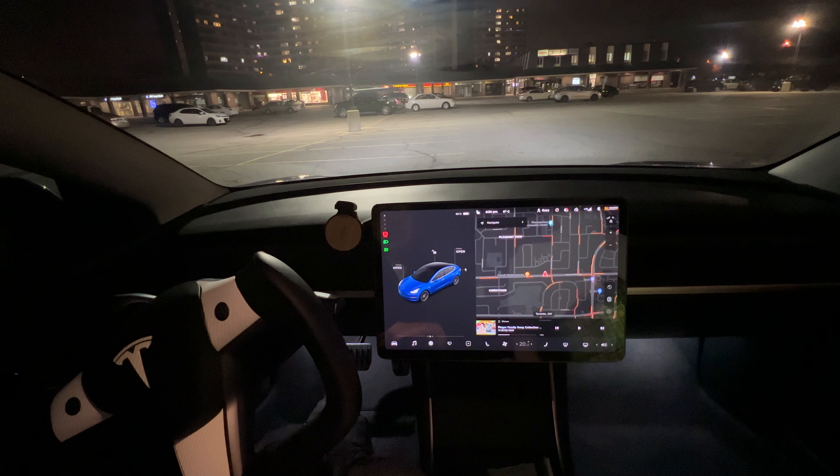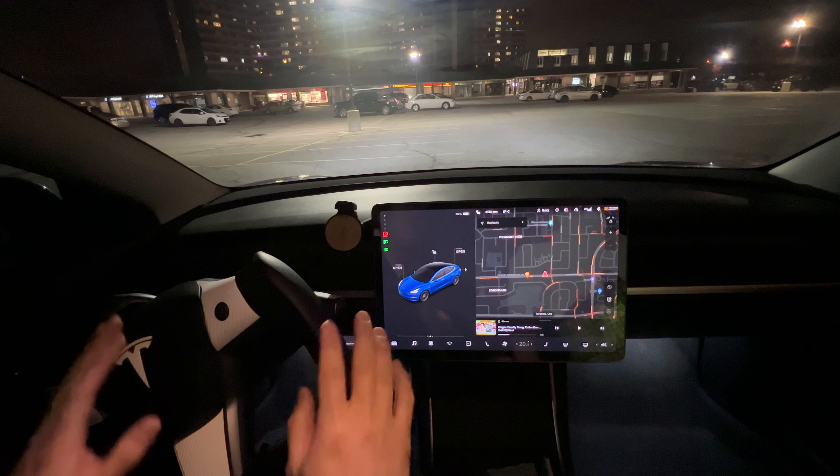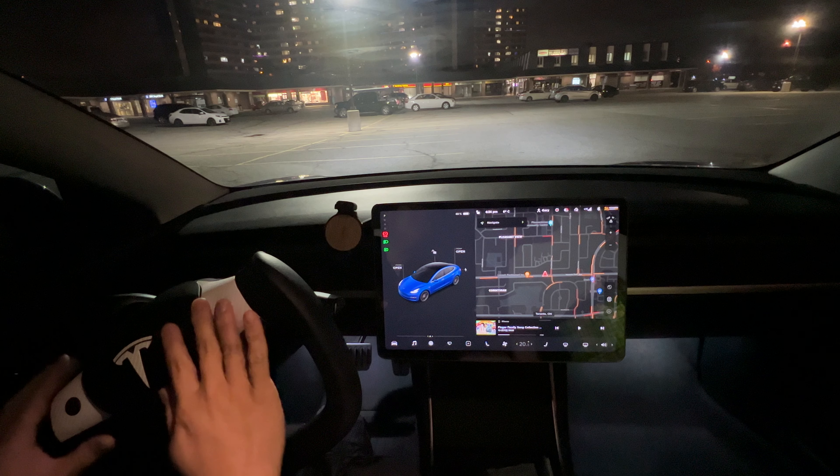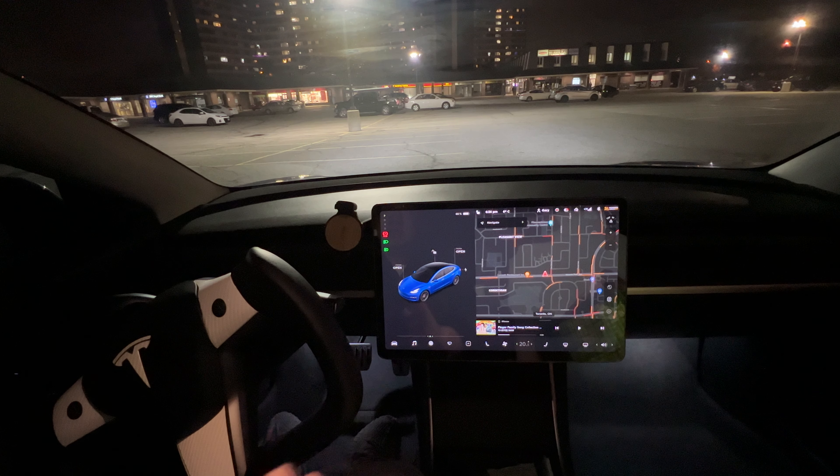So we're in the same parking lot here. From my last parking, I let the car park by itself, so my steering yoke is a little bit turned — that was the car automatically doing that. The autopark is only included for those who purchased the full self-driving option.